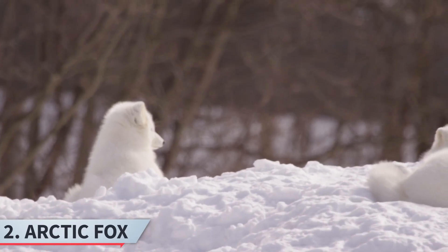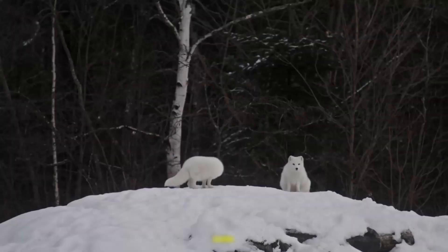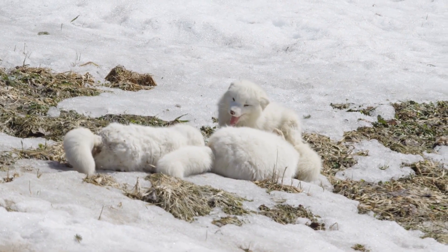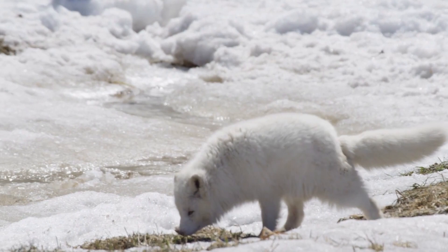Second, the arctic fox. The arctic fox lives in the arctic tundra, including parts of Canada, Alaska, Russia, and Greenland. They have thick fur that changes color with the seasons for camouflage. In winter, their white coat blends with the snow, helping them hunt rodents under the snow.